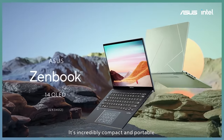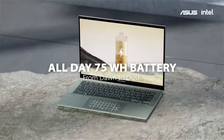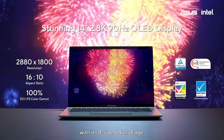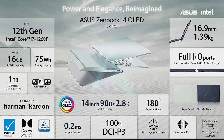ZenBook 14 OLED is incredibly compact and portable. Powered by the 12th Gen Intel Core Processor's P-Series, a big 75Wh battery with its 4-sided nano-edge 2.8K OLED display, ZenBook 14 OLED is your top choice for an elegant everyday laptop.